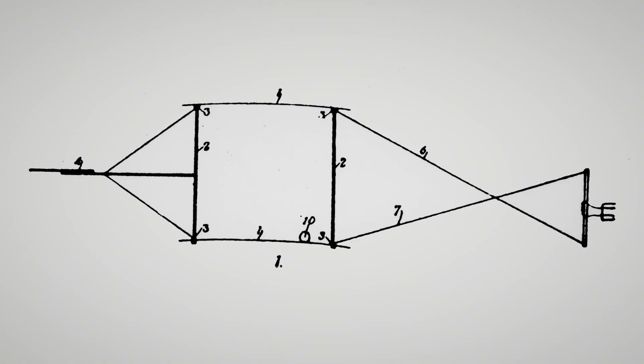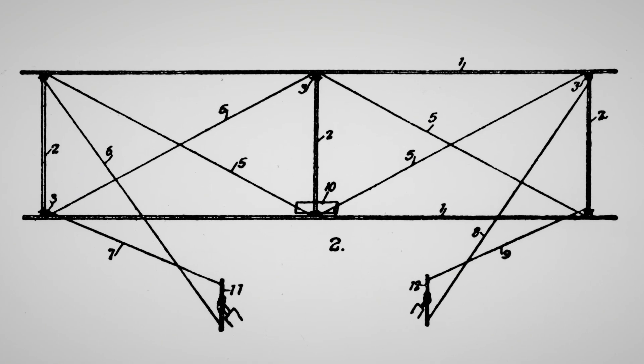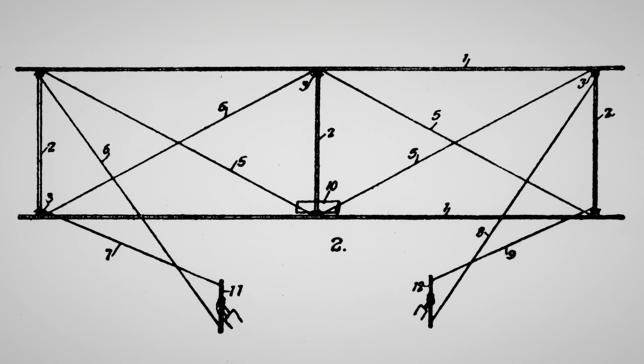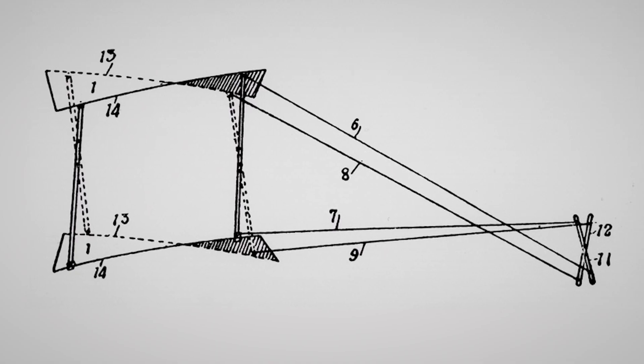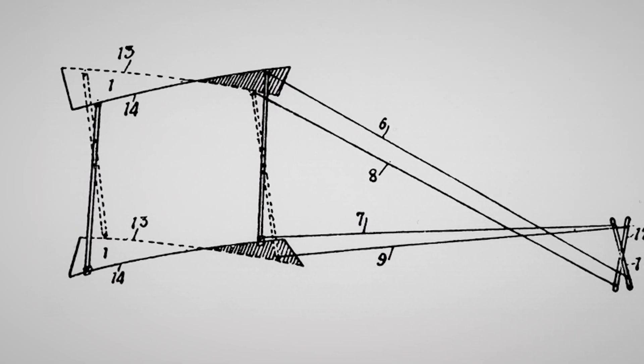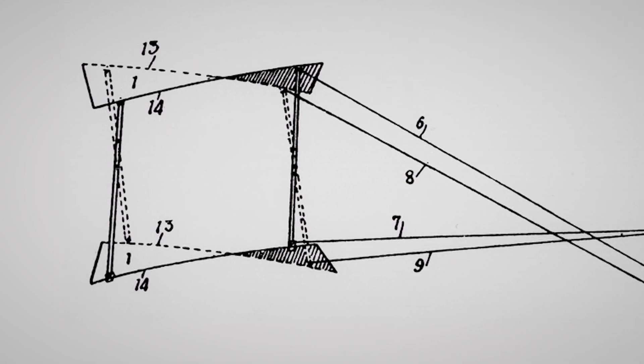The Wright Brothers began their formal aeronautical design work in 1899 with their very first craft, a small five-foot wingspan biplane kite to test their idea for control. And they developed a system called wing warping, where they literally would twist or warp the wings in opposite directions to be able to control the balance of the airplane.